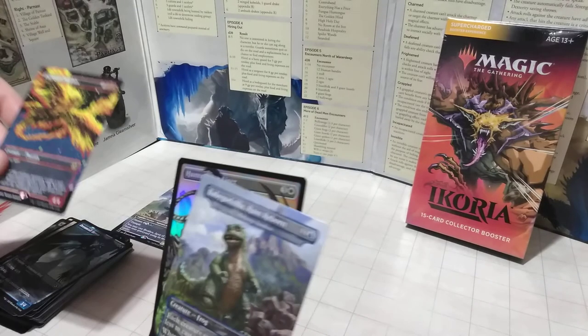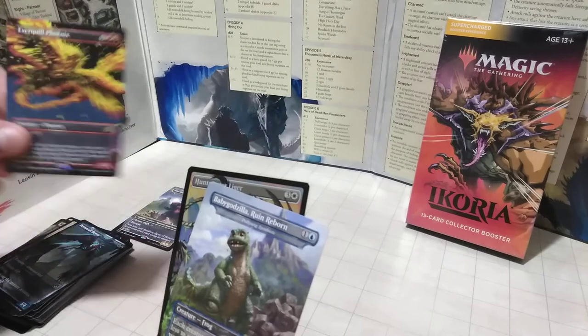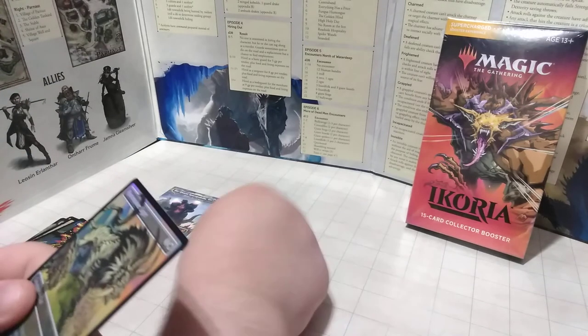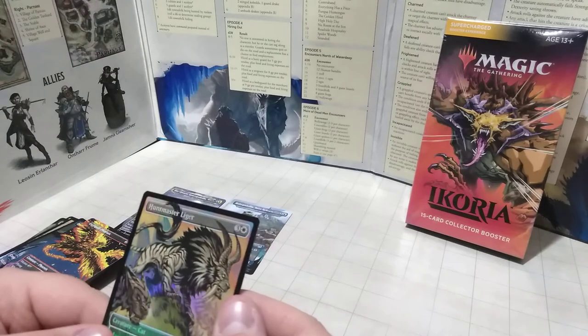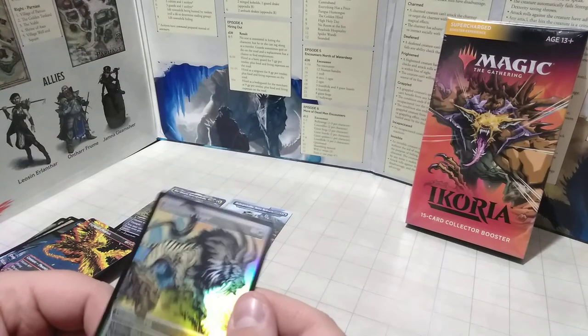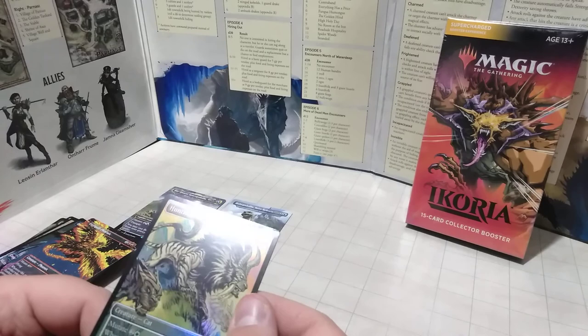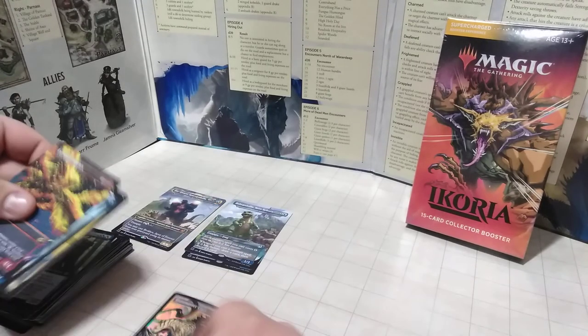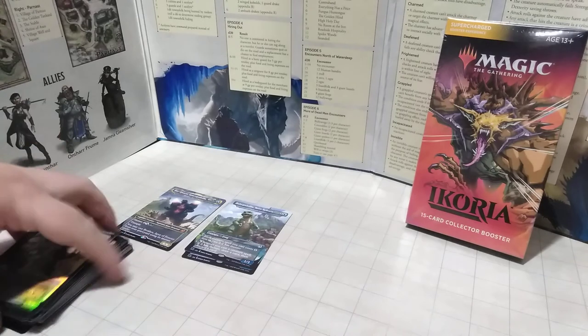We got our first duplicate draw — Baby Zilla, Poliwog Symbiote again. He's rare. He'll go on top of his buddy. But here we got Huntmaster Liger — that's a cool cat monster, a 3-4. He's uncommon, not rare. Take what we can get.